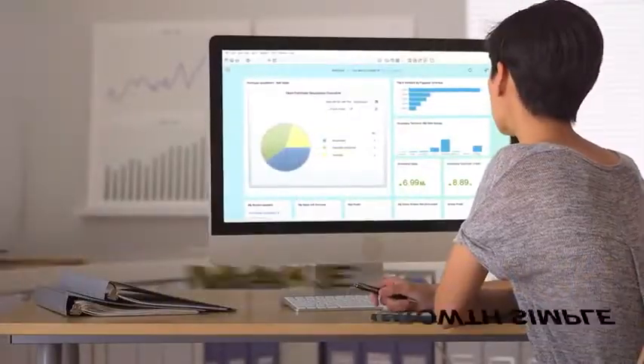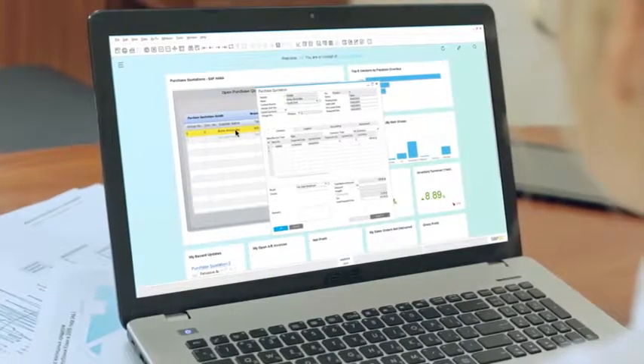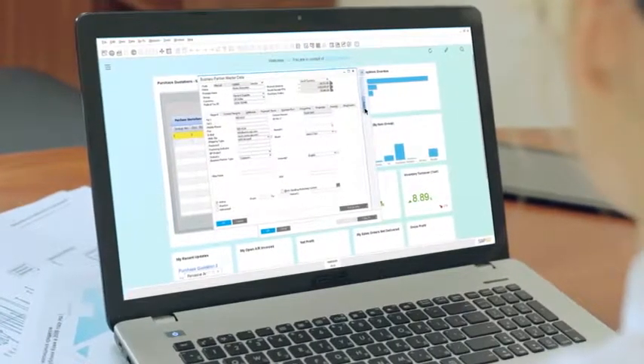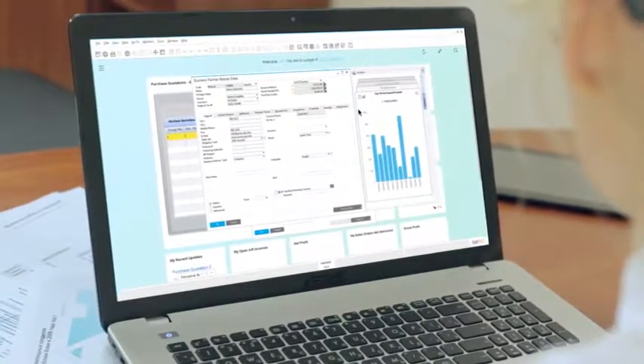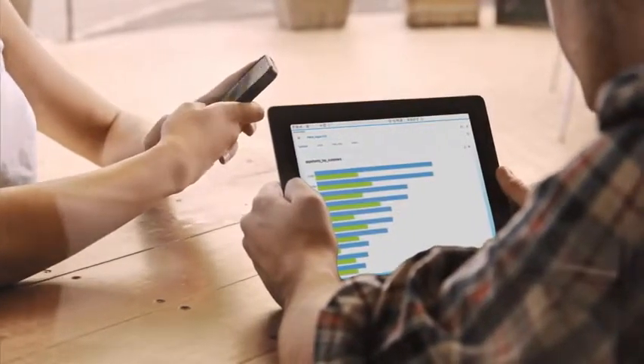SAP Business One can help you make growth simple. Capture all your critical business information in one single system and remove the frustrations of handling day-to-day operational details. Give everyone the information they need to get the job done instantly.